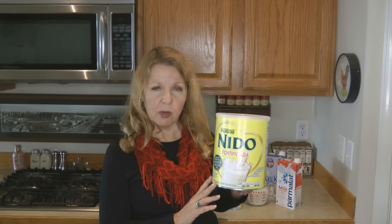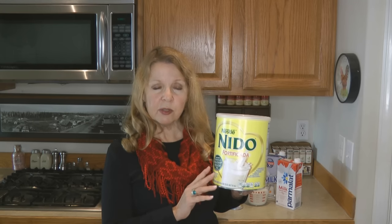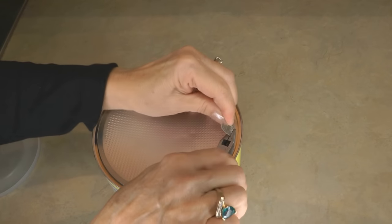One thing to know is you need to keep powdered milks and all kinds of milks stored in an airtight container. You can repackage this into other containers, but make sure you don't use one that ever held something with any kind of aroma or flavor, because that will easily be transferred into your milk. You can also store this in the freezer after you've opened it, and that will help it last for a long time.